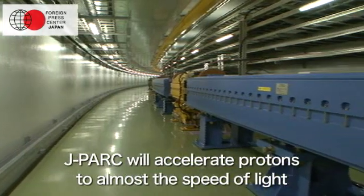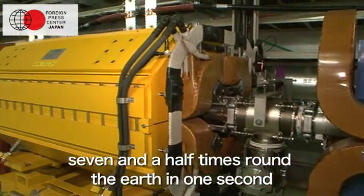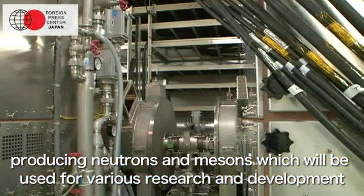J-PARC will accelerate protons to almost the speed of light — seven and a half times around the Earth in one second — and have them collide against targets of metal and other materials, producing neutrons and mesons, which will be used for various research and development.